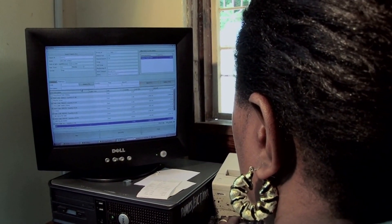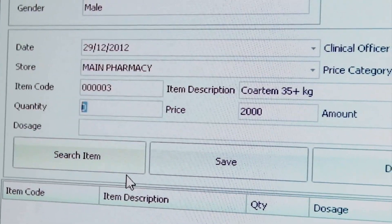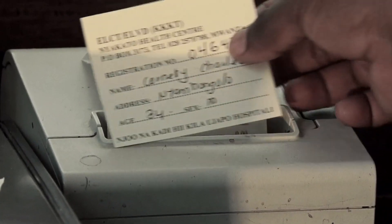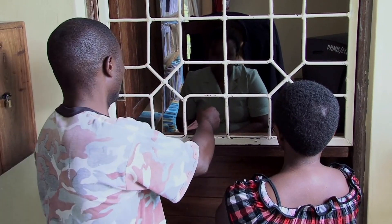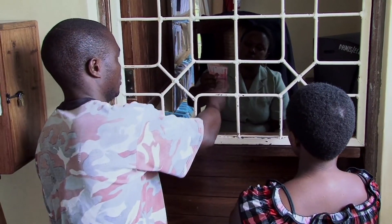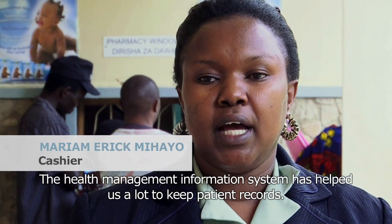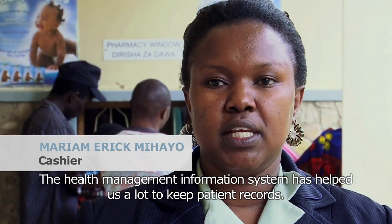At the same time, the billing department also receives the information needed to calculate costs and print the bill for processing payments. This system is faster, easier, and more transparent for both patient and clinic.